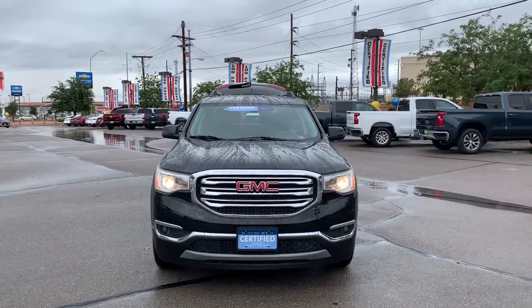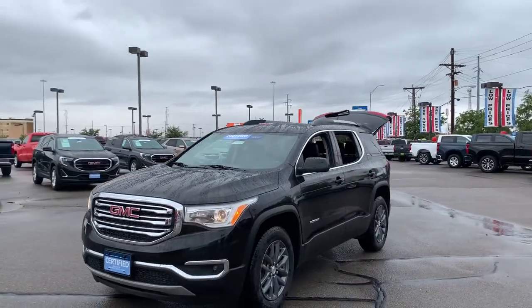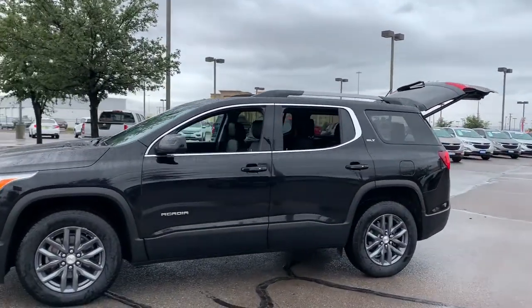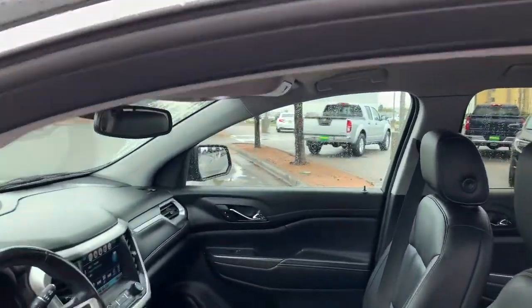Picture yourself in the 2019 GMC Acadia. This vehicle still has fewer than 45,000 miles on the clock, so it won't last long. This vehicle delivers the style, comfort, and efficiency you need to meet the needs of today's lifestyle. Confidence comes standard when you're behind the wheel, prepared for the journey ahead.